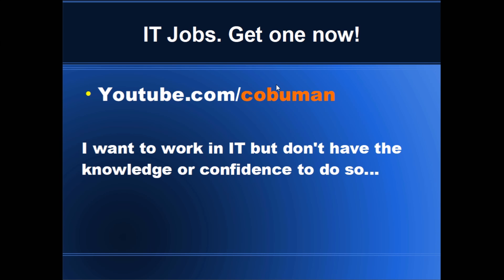Hello my friends, my name is Ervin, also known as Kobuman. Today's presentation is on IT jobs. IT jobs are readily available and you should get one now.